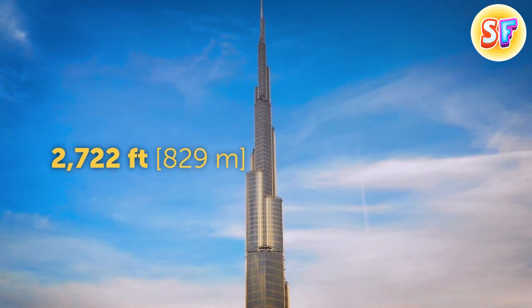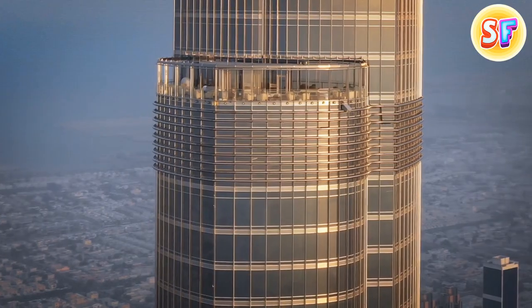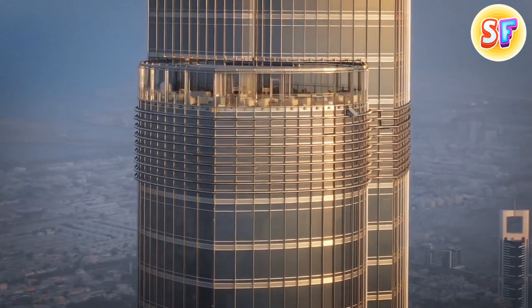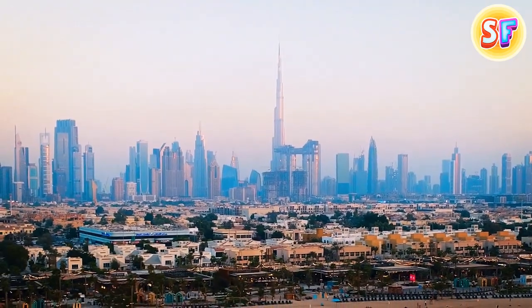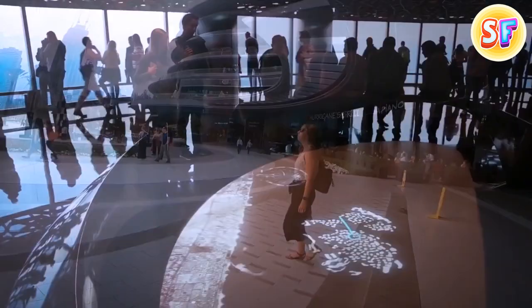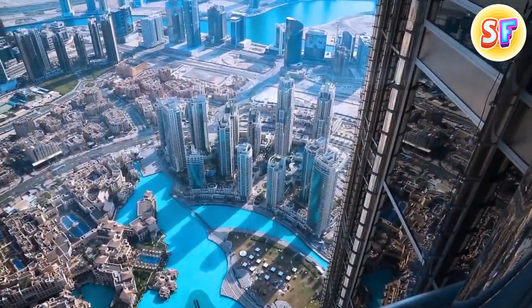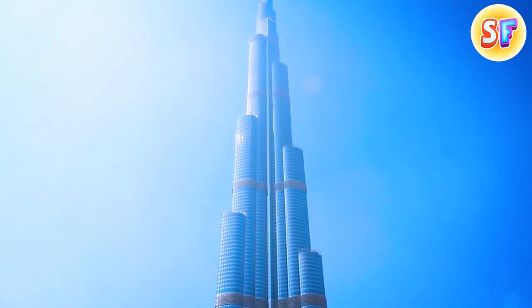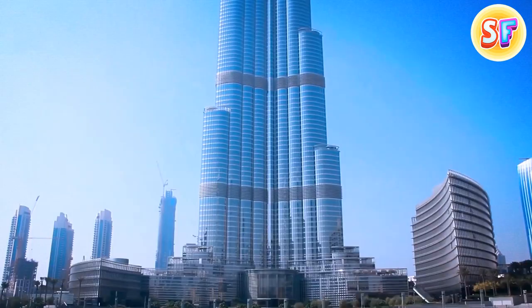The Burj Khalifa has 163 floors and stands twice as tall as the Empire State Building and around three times taller than the Eiffel Tower. On a clear day, you can see it from a distance of 60 miles. It takes a whole one minute in a high-speed elevator to get from the ground floor to level 124, where one of the observation decks is located. It took six years to finish this beauty, which became one of the symbols of Dubai.